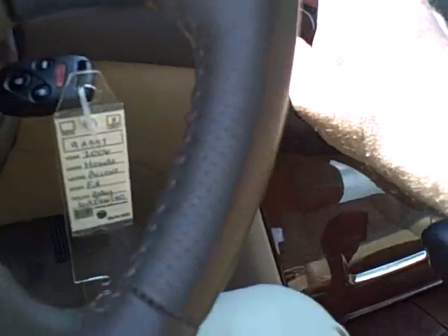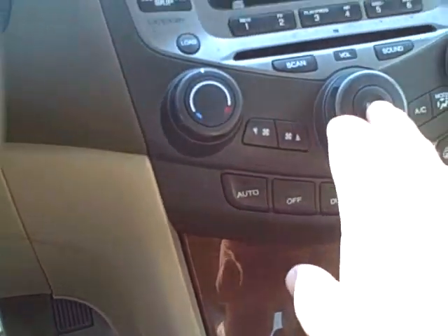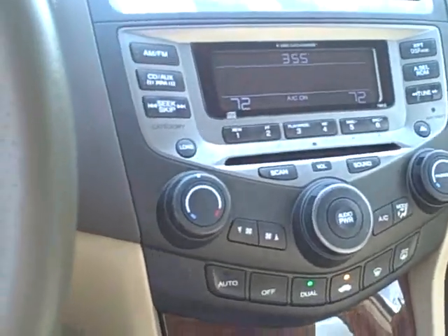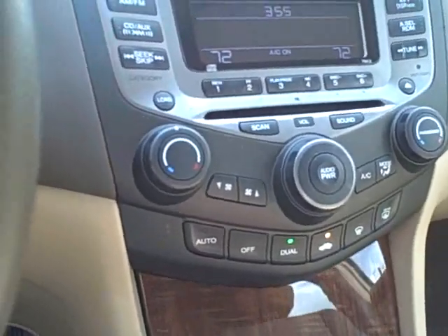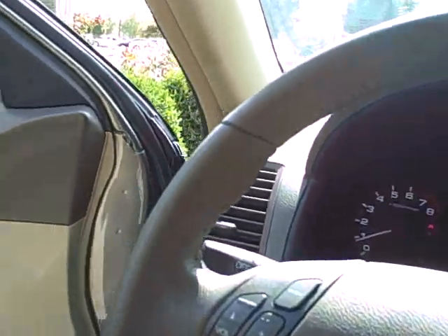Leather interior, moon roof, dual climate control, nice stereo system with six disc changer, heated seats, tilt and telescoping wheel.